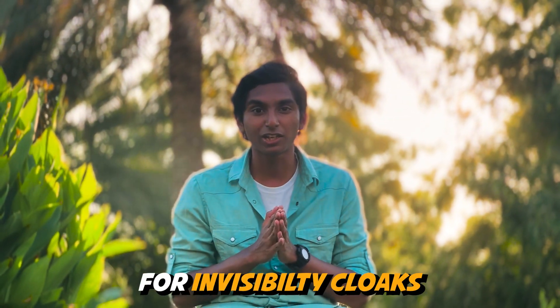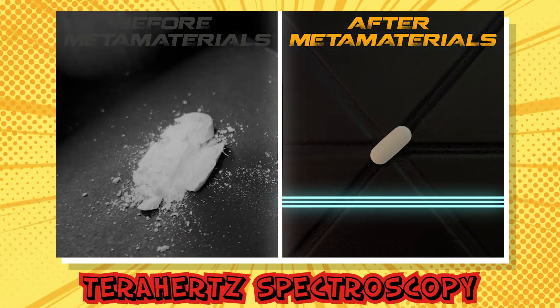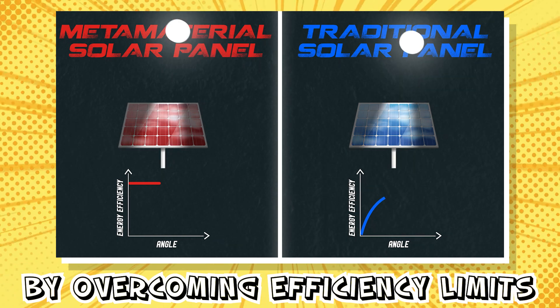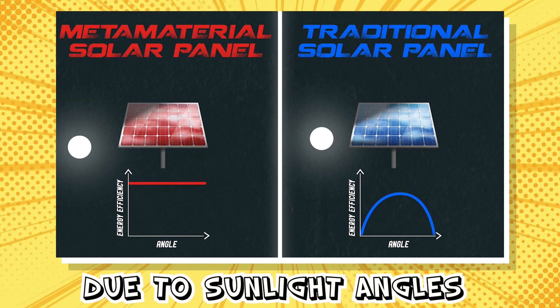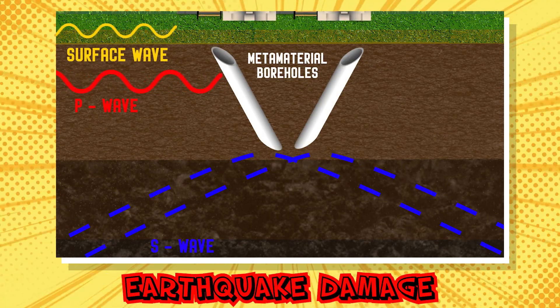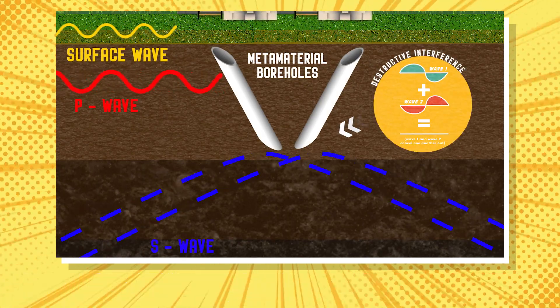Metamaterials aren't just good for invisibility cloaks. They can boost terahertz spectroscopy to detect drug changes without damaging the tablets, and improve solar panels by overcoming efficiency limits due to sunlight angles with tunable metamaterials. And they can even help reduce earthquake damage by cancelling out seismic waves through destructive interference.